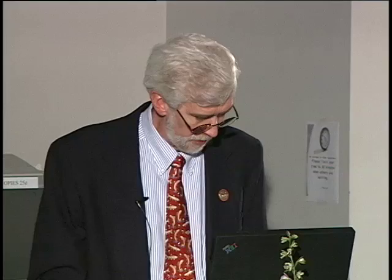Some of the members who brought materials to Harlan included Young Bear — an elder Meskwaki at the time — his son John Young Bear, Albert Brown, Mr. and Mrs. Fred Brown, Sam Slick, Bill Leaf, and Mrs. Whitebreast. These are some of the kinds of materials that ended up in our collection: a nettle bag made out of macerated stinging nettles that were woven to create bags, an antler scraper, and a lovely carved wooden bead heddle.